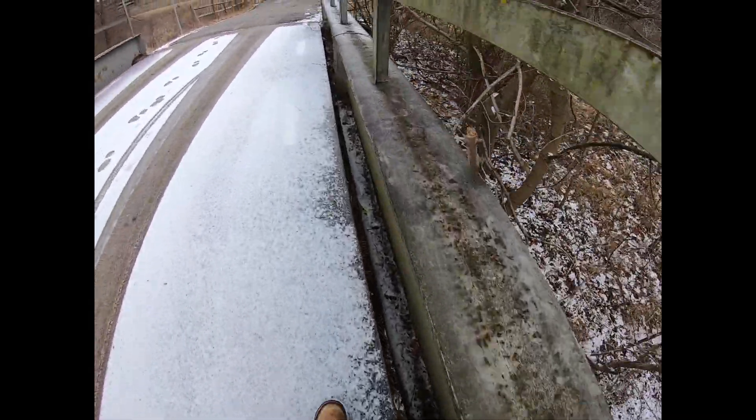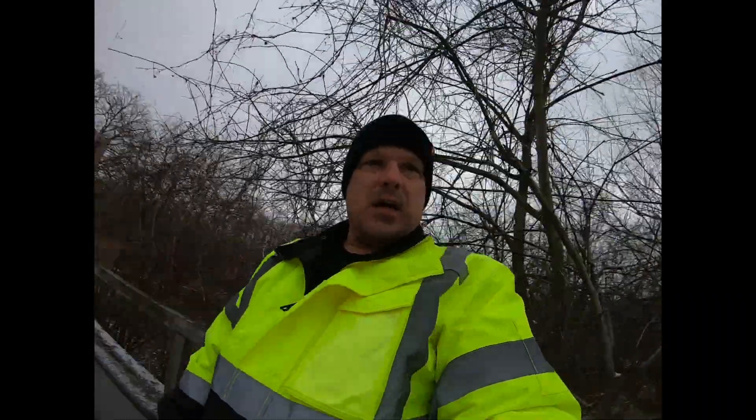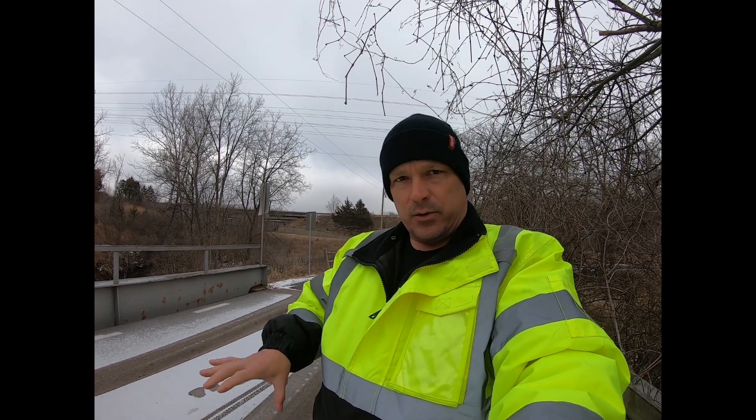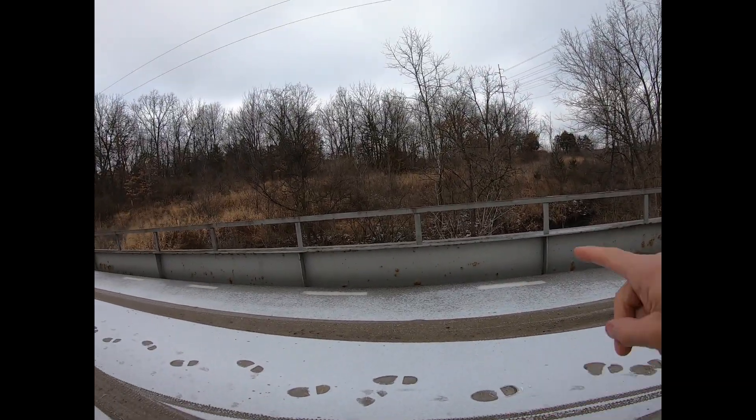Cross beam number three, and number four. I'm going to guess there are about three or four longitudinal beams under the deck supporting it, and then of course you have the concrete deck on top of that. That's what gives this design its name of pony plate girder, because the trusses run from pier to pier with cross beams under them and longitudinal beams on top — just like a regular pony truss bridge, except it's a plate girder.